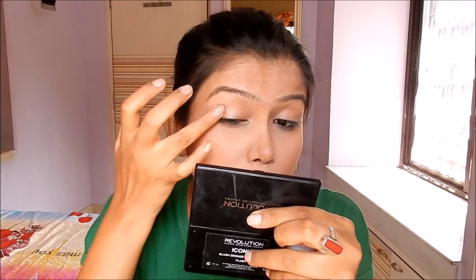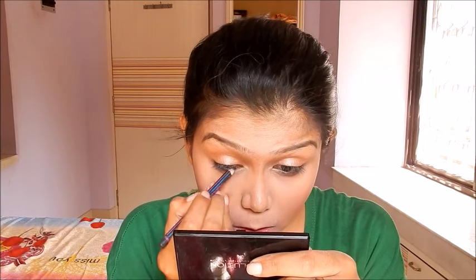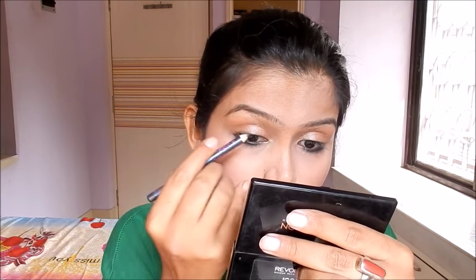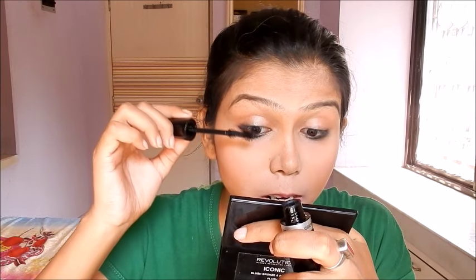Just one flush of color onto my lid. Next, I will be using this Oriflame Berry Me Glitter Kajal onto my lower waterline — applying it to the outer half and smudging it. Then I will apply this mascara, the Color Essence HD Mascara.